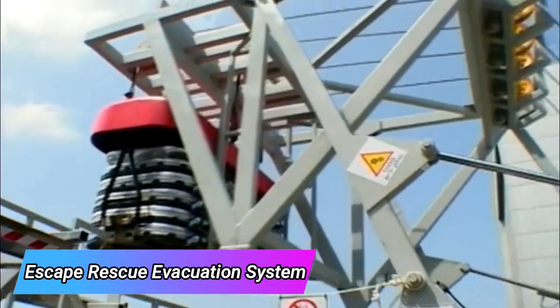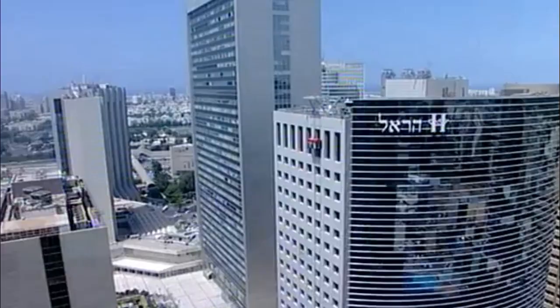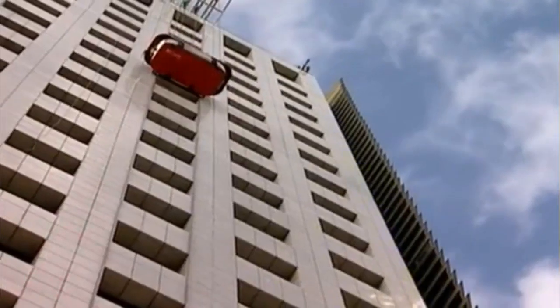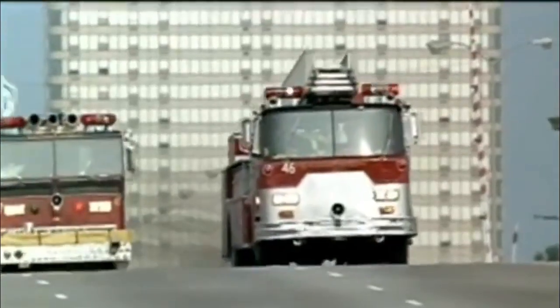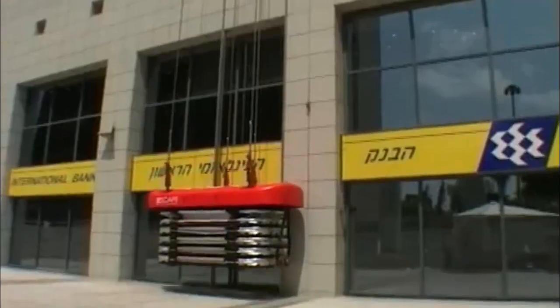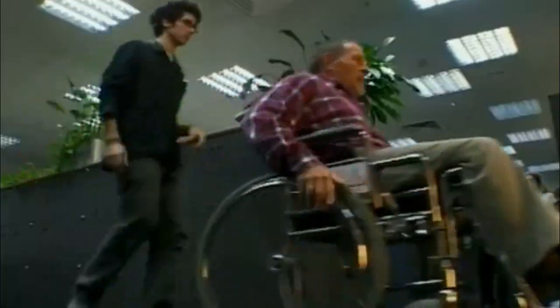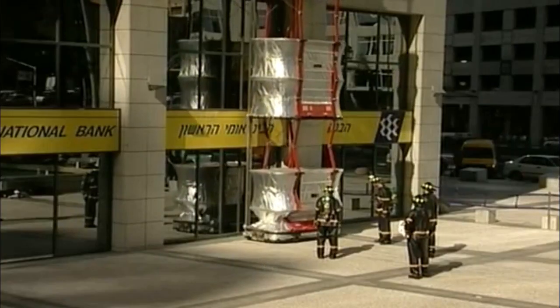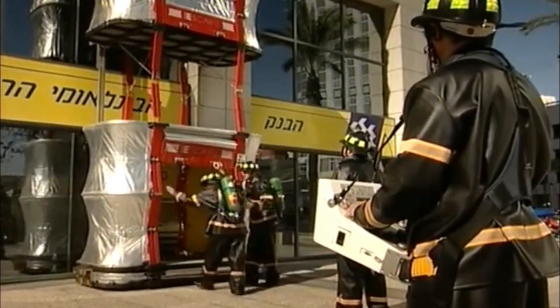Escape, rescue, and evacuation systems are crucial for building safety, but not all of them consider the needs of bedridden patients. Escape Rescue addressed this gap and developed a system specifically designed for accommodating individuals on gurneys or in wheelchairs. This system guarantees reliable protection from smoke and fire, even in the event of power outages — a unique advantage according to the company.